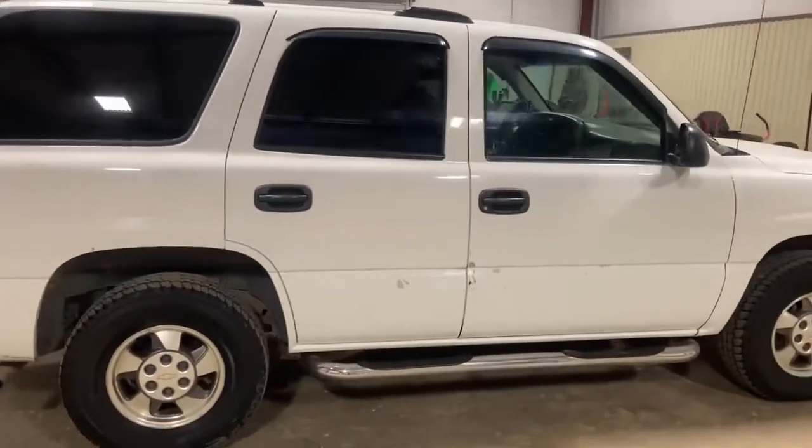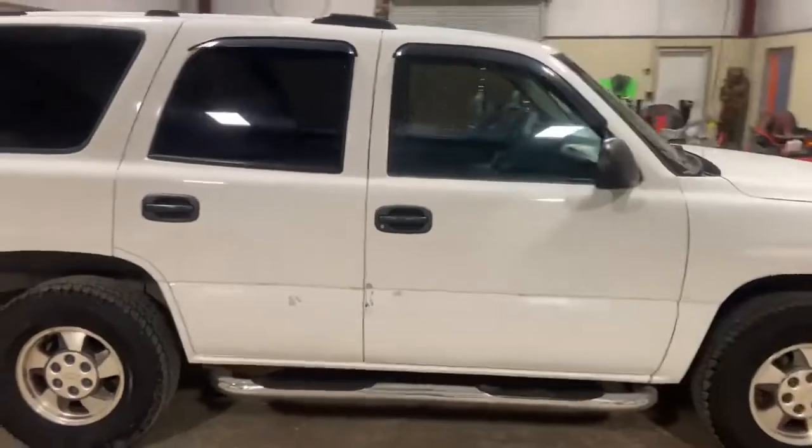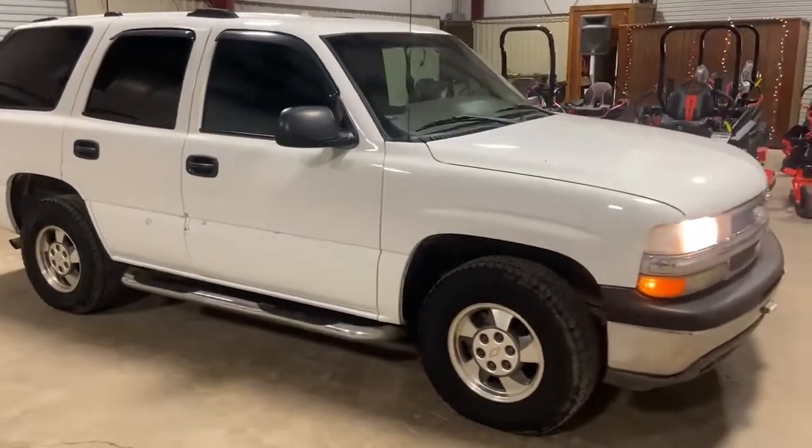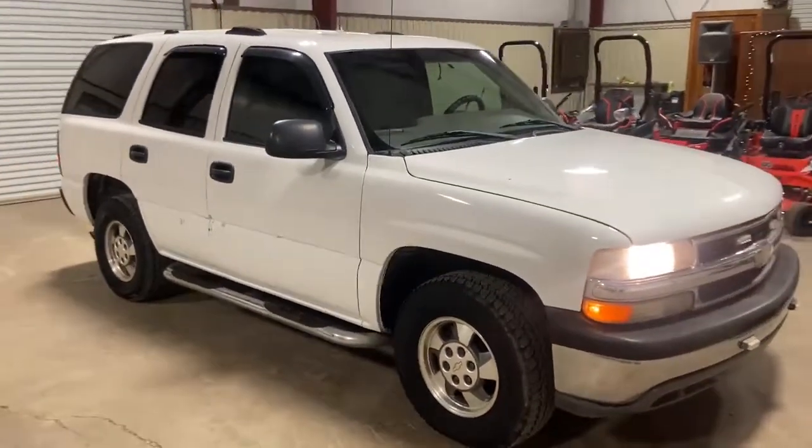Walking around the side, you see it's got the Nerf bar. Body's pretty straight. It's an ex-police unit. It's come off a local town, so they've taken and replaced — it's got some new units, so they're selling this one. It's got 171,000 miles and the 5.3-liter V8 engine in there.